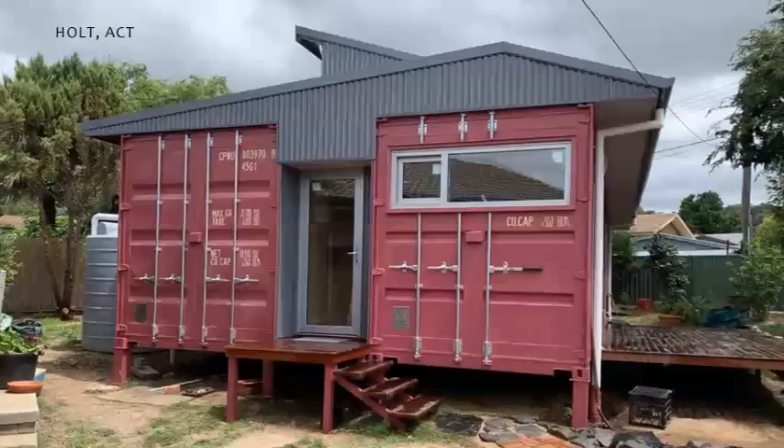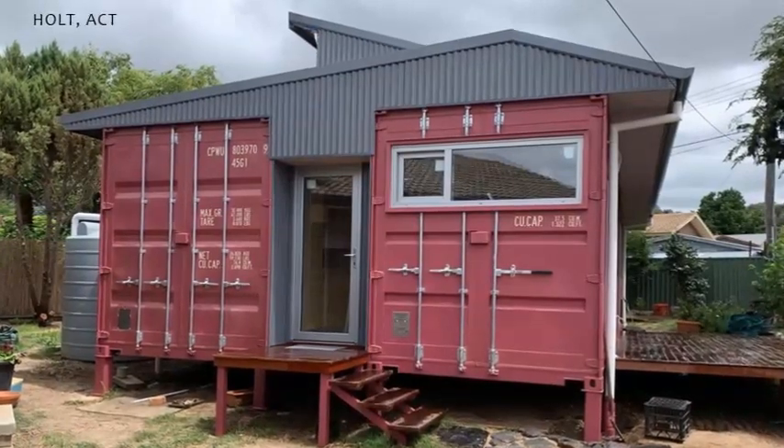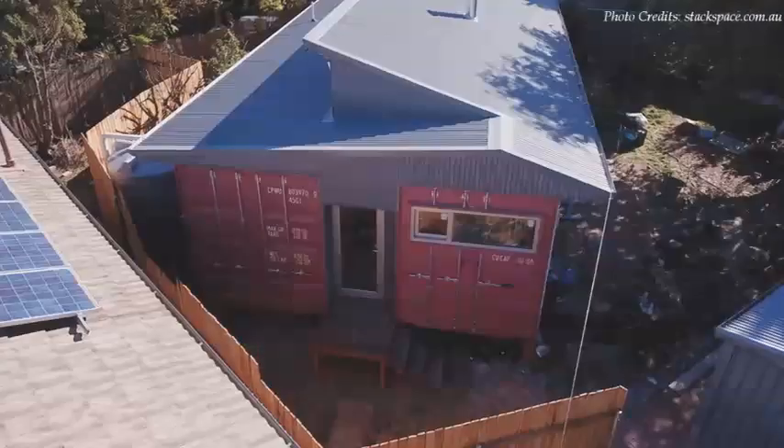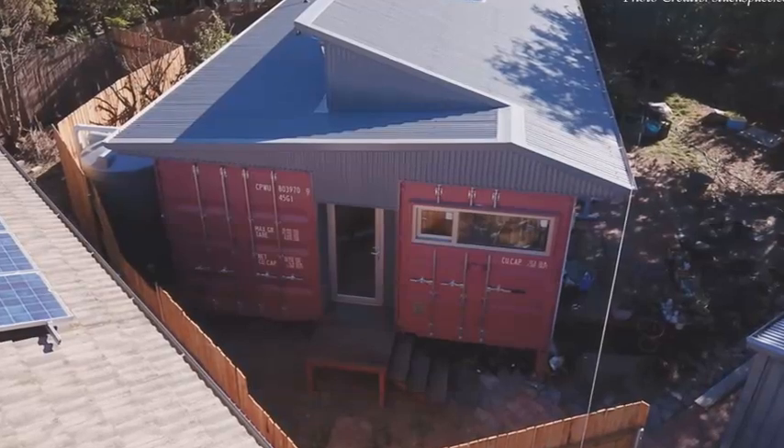Hello and welcome. In this video we bring to you a secondary container residence built using four 20-foot shipping containers located in Holt, Canberra, Australia.